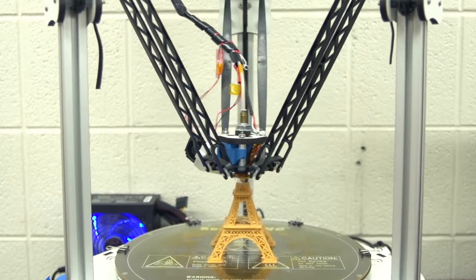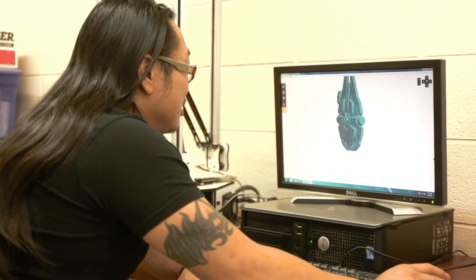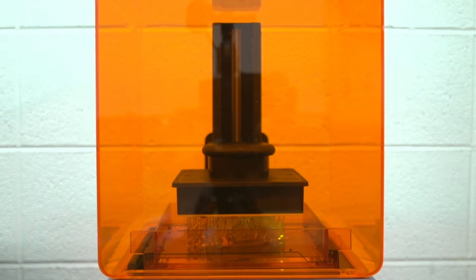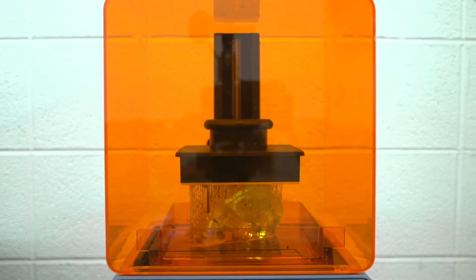You start with modeling software. It lets you create a digital version of an object — let's say a model of a spaceship. The 3D printer software takes this digital design, analyzes it, and prints it layer by layer into a fully three-dimensional physical form.